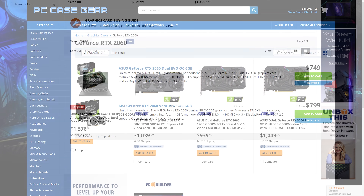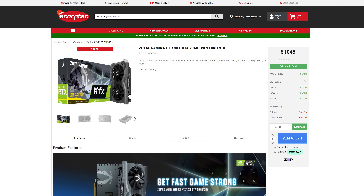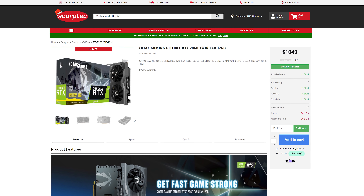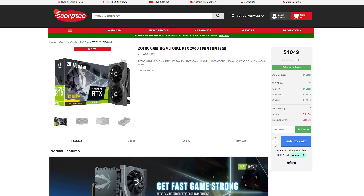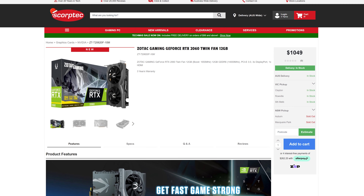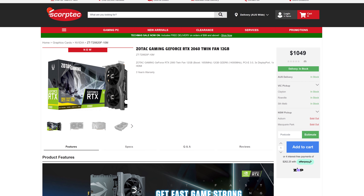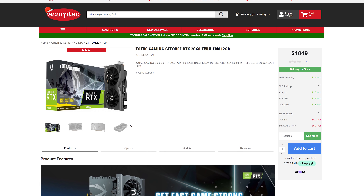Locally here, PC Case Gear and several other retailers don't have any, and in fact only a single model was seen at just one retailer across all that I looked in Australia — a Zotac model available at Scorptek. It's priced at $1,050 Australian dollars, which is $250 more than the 6GB models of the card selling at the same retailer right now.